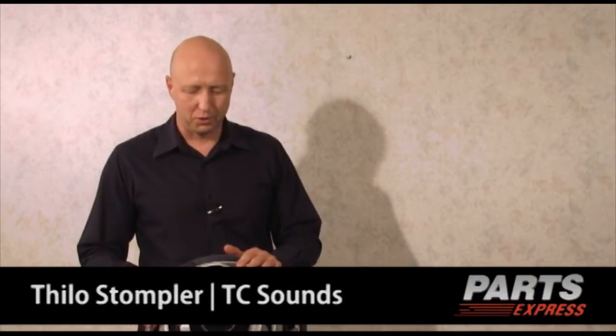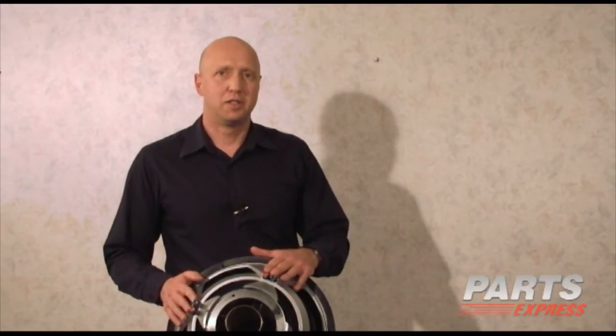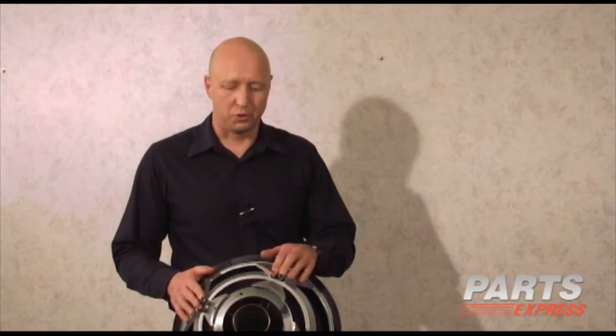As opposed to the LMSR, which we just talked about, which is really a sound quality driver, this driver, the Axis, is intended for very small boxes, and it's more of a sound pressure level driver — an SPL driver — both for home audio or car audio.